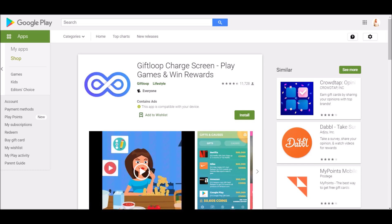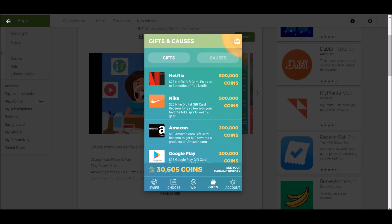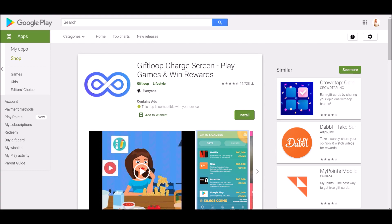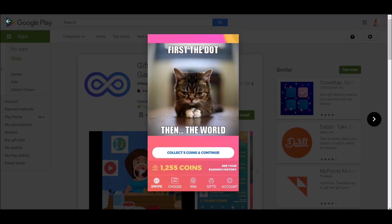The next app is called GiftLoop — 'charge screen, play games, and win rewards.' You can literally earn gift cards and earn a lot just by playing these games, downloading apps, and playing trivia games. That's really all you have to do.